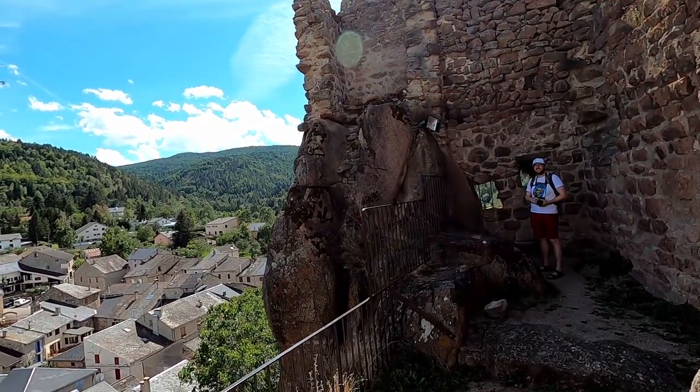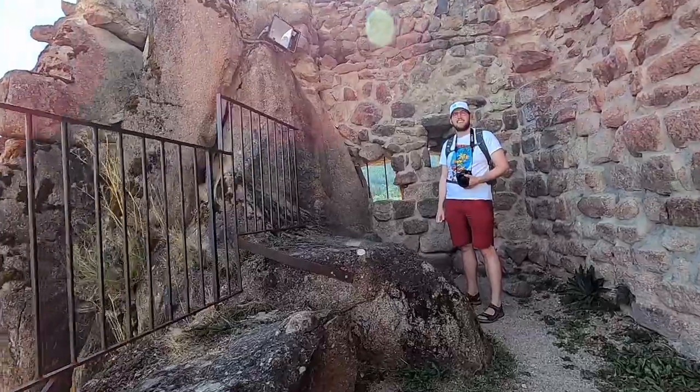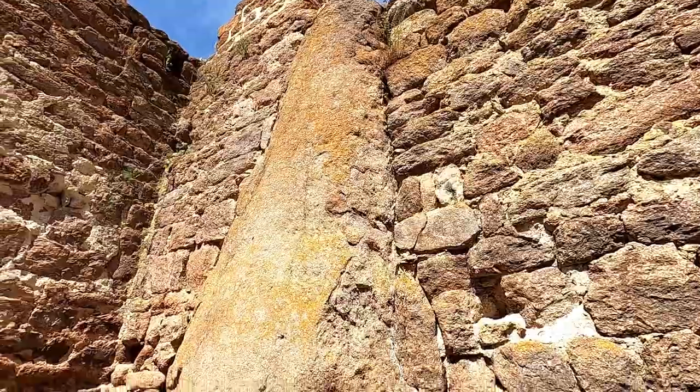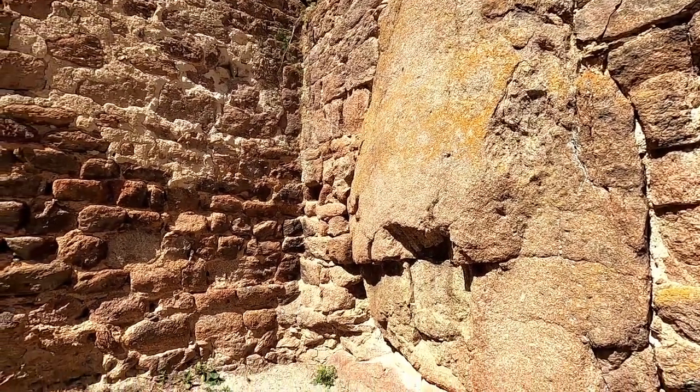Despite the castle being much larger in the past, all we see today are the remains of its donjon, or keep. It's not the military architecture that blew us away here, but rather the views over the hills and mountains. And also the wind itself — dang, was it a breezy day!